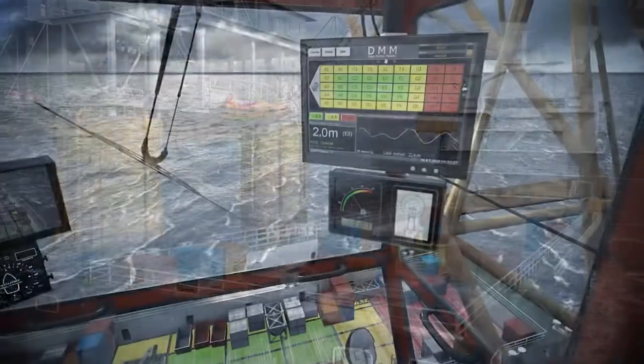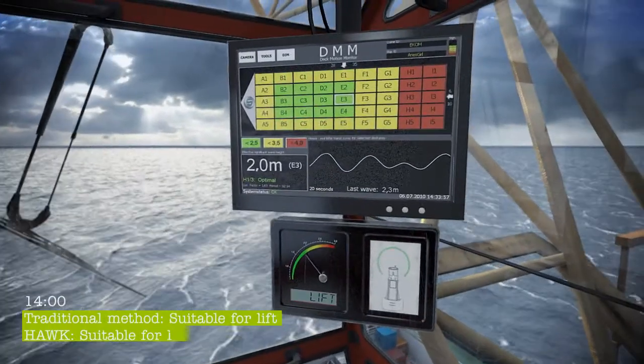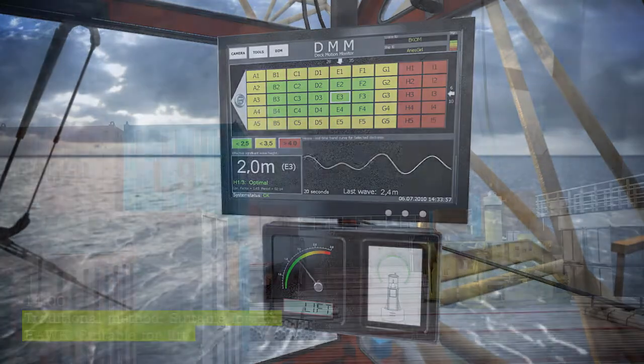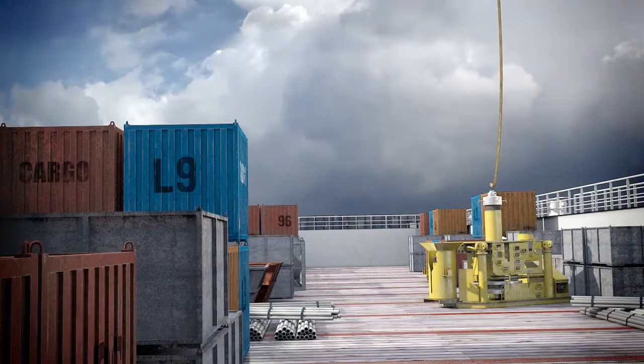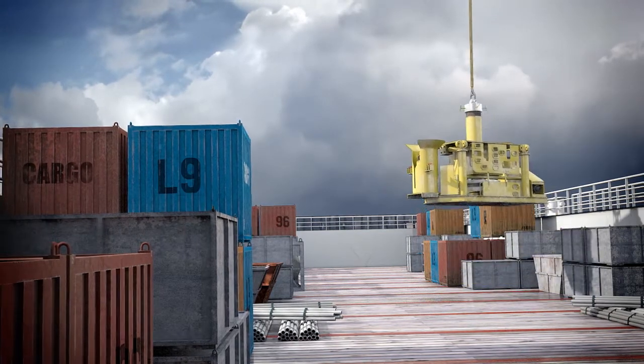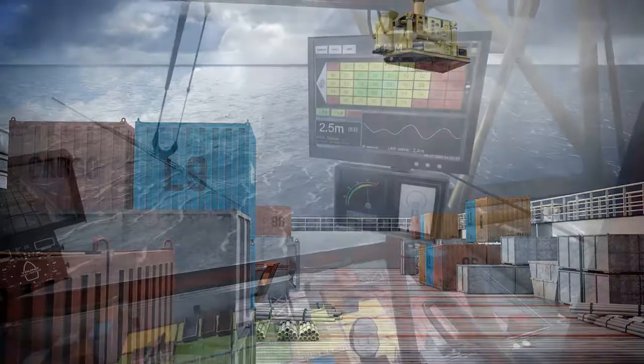By the time the traditional method permits a lift, HAWK has already indicated safe lifting conditions, allowing operations to start up earlier. HAWK's real time motion data increases the safety of operations and lowers the risks of damage to valuable equipment. This is especially important for heavy lifts and delicate cargo.